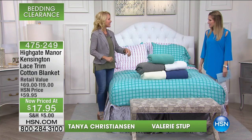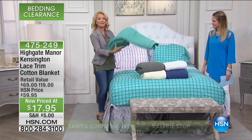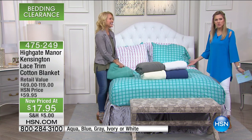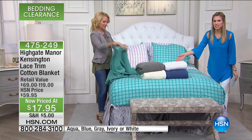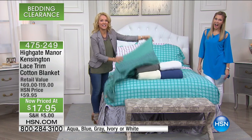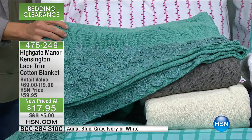Thanks for being here and spending the next hour with us. This is one of my very favorite blankets. I thought maybe a 100% cotton blanket for $17 sounds nice — but how about an extra seven and a half inches of lace? All of the blankets, all the colors we have left, which aren't many.